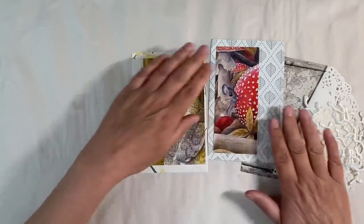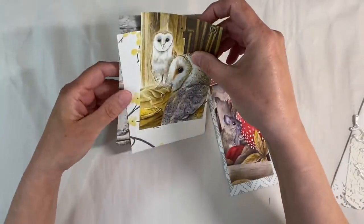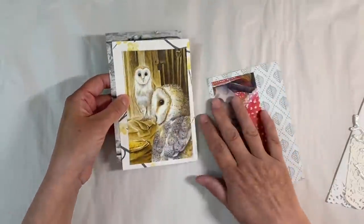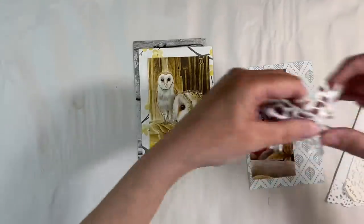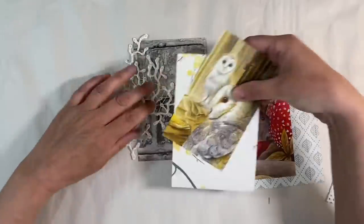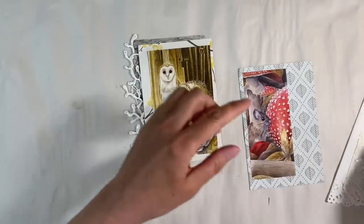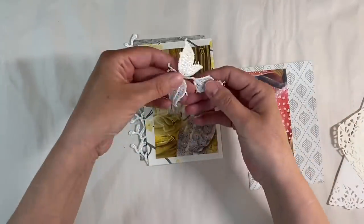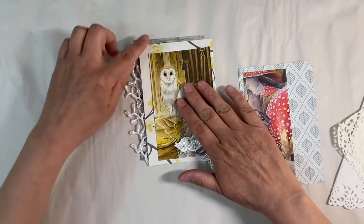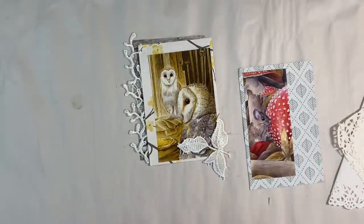I've also got this other piece of wallpaper and I'm thinking maybe I can add a little bit of that as well just to add a tiny touch of background. I've also got this gorgeous lace — Josie sent me this lace, Josie Jitto, who many of you know. If I had that something there like that, wouldn't that look absolutely beautiful? And this is another piece of lace that Josie sent me. I'm thinking that would look absolutely beautiful there like that. Love it — that's gorgeous.